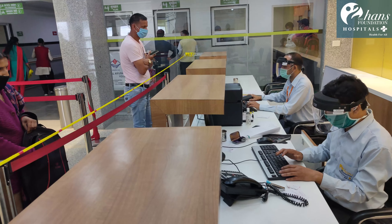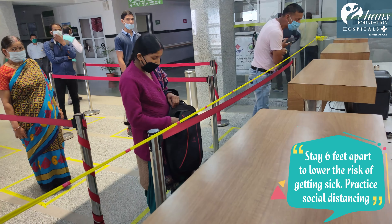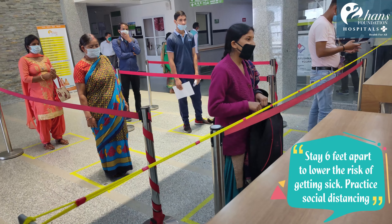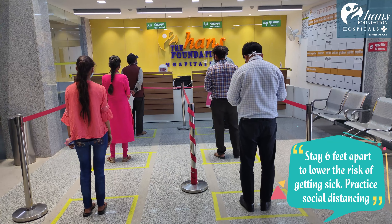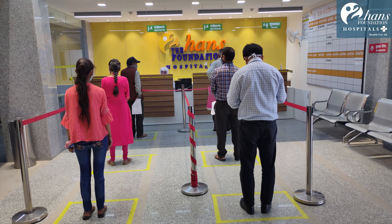Triage and screening procedures are done at the registration counter. Staff at the reception will wear appropriate personal protective equipment or PPE and talk to the patient at a distance of one metre.